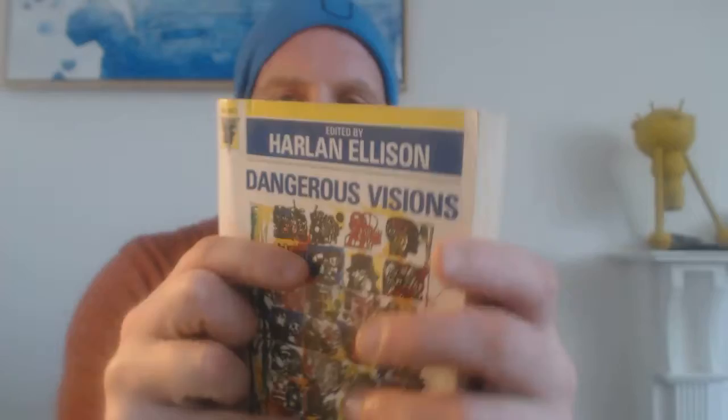What I'm going to talk to you about today is a book called Dangerous Visions by Harlan Ellison. This version is a Gollancz Classic Sci-Fi edition — I got this when I was about 15, so that was in 1991 or '92. Even then it was considered a classic; I think it came out in 1970.